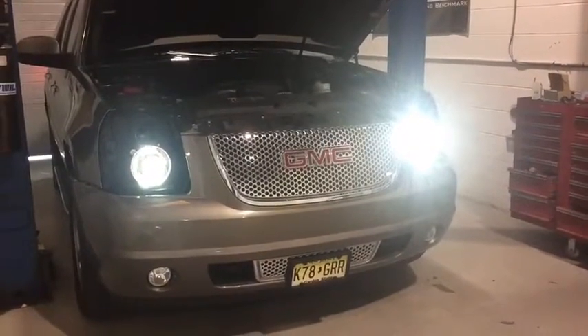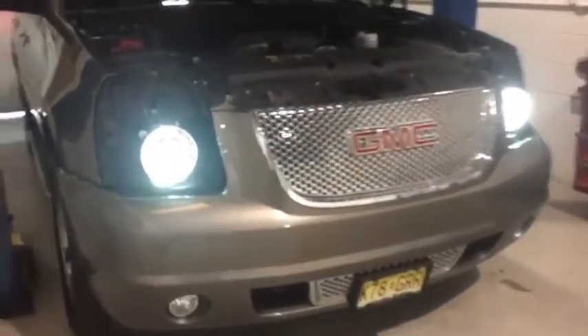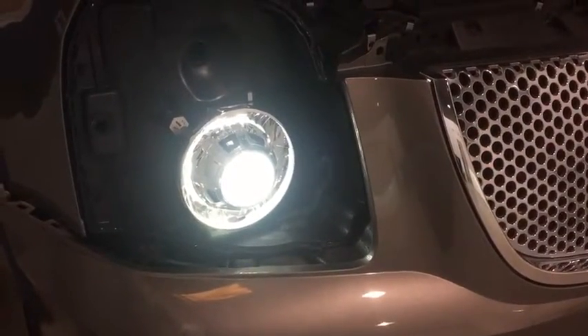We've got a 2014 GMC Yukon. Just removed the stock lights. A local customer is coming on site to just confirm the alignment, and he's going to be waiting here while we finish up the conversion.